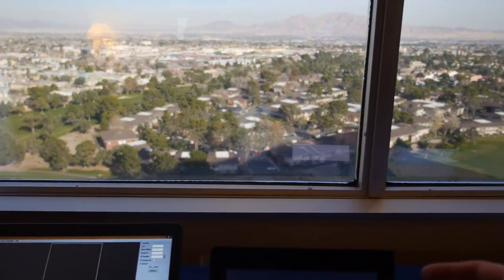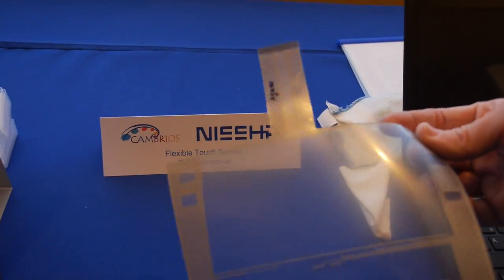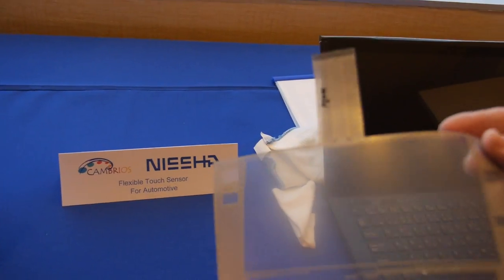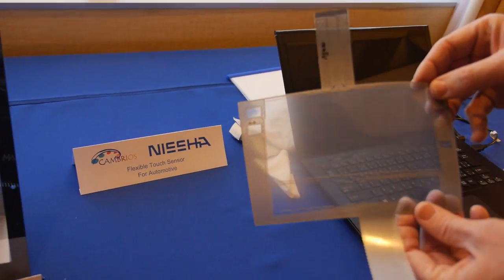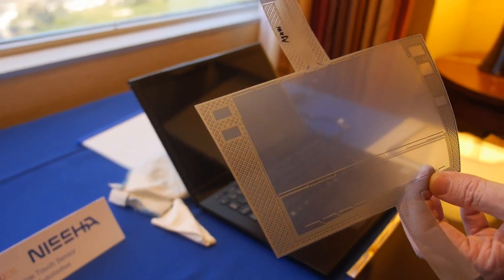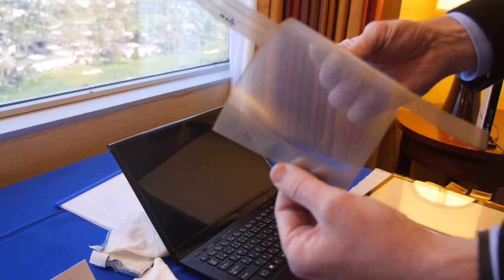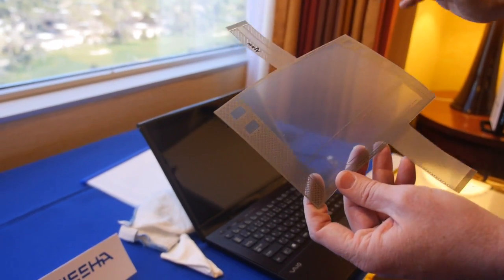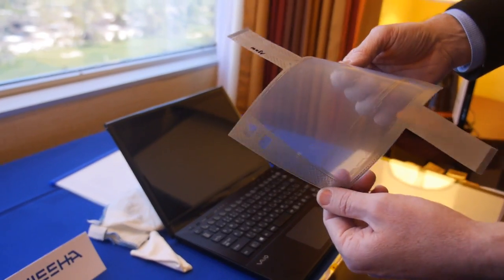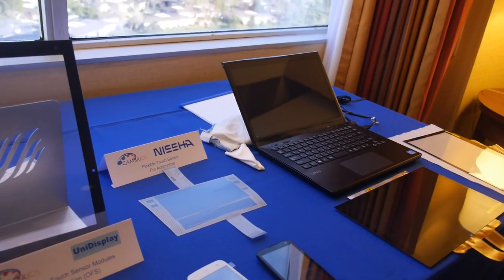Here's our partner Nisho, mentioned in the context of TPK. This is a flexible touch sensor made for the automotive market. You can imagine, in the automotive space, you've always got that big flat square navigation and control screen in your car. Now, because of this flexible sensor, you'll be able to wrap it around that beautiful curved dashboard and not be faced with that big, ugly square screen in the middle. This is sampling now and should be showing up in automobiles over the next few years.